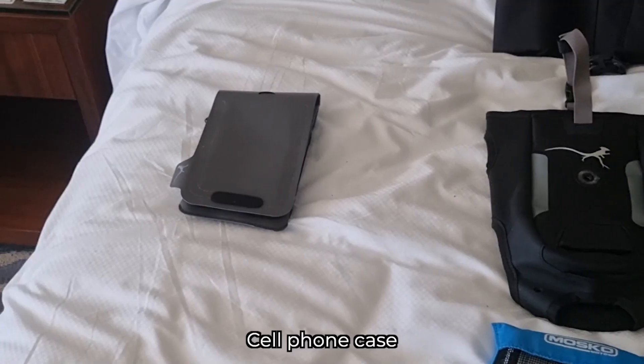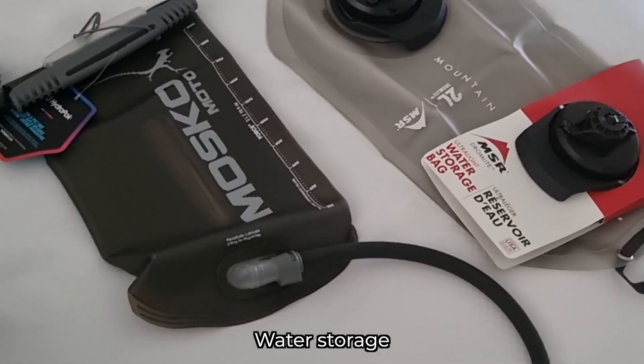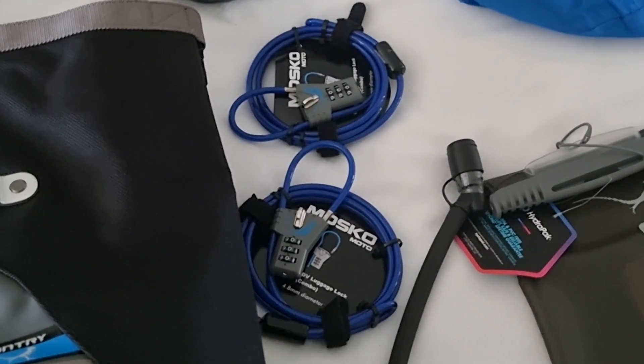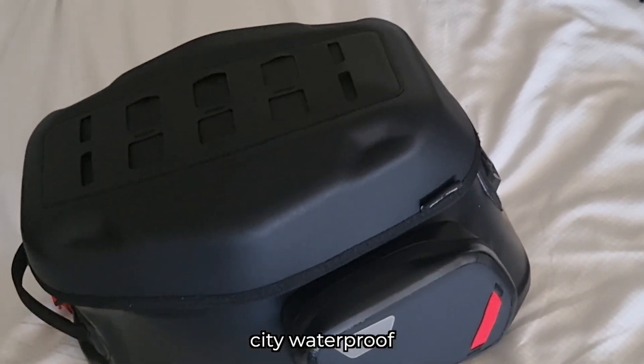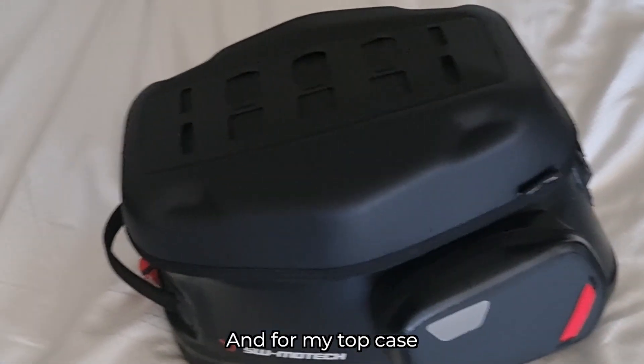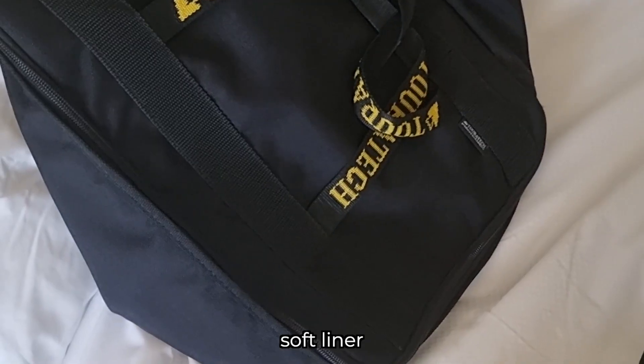Some tie downs, cell phone case, 20 liter dry bag, water storage, two locks. For a tank bag, I got the SW Multech City Waterproof, and for my top case, I have a Touratec Soft Liner.